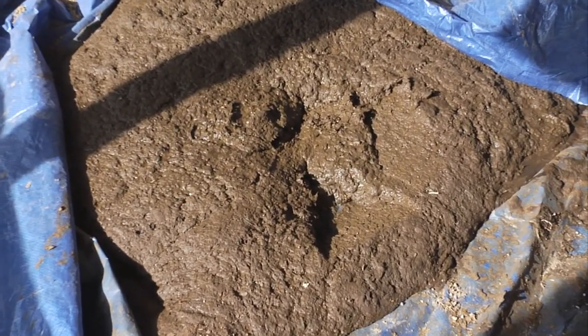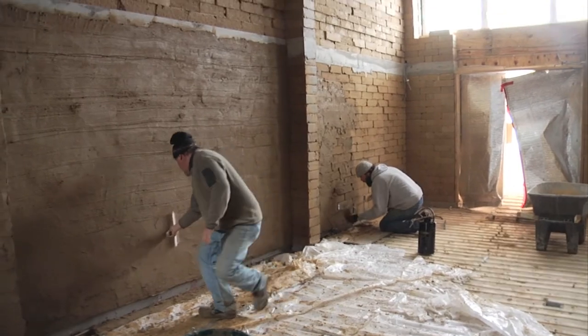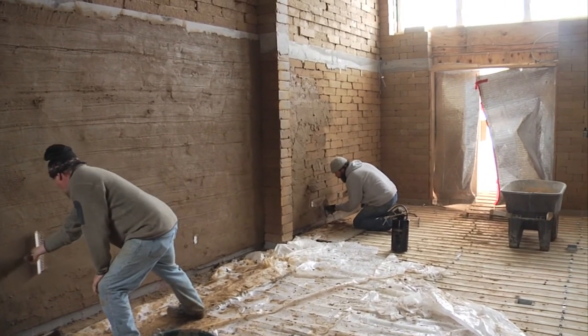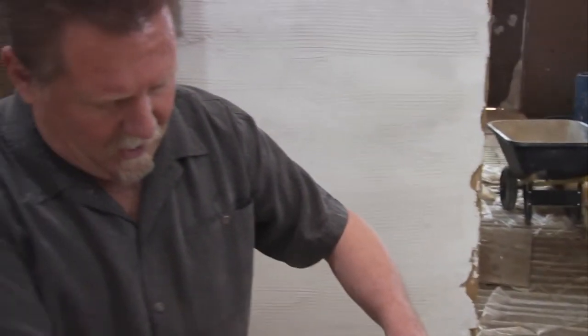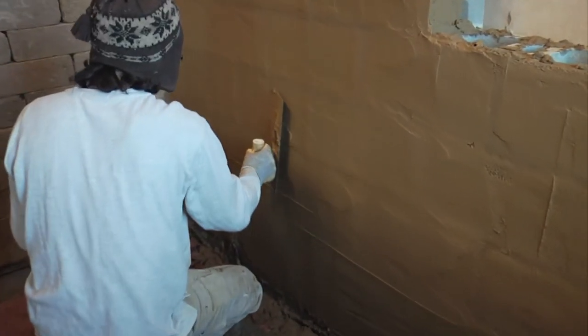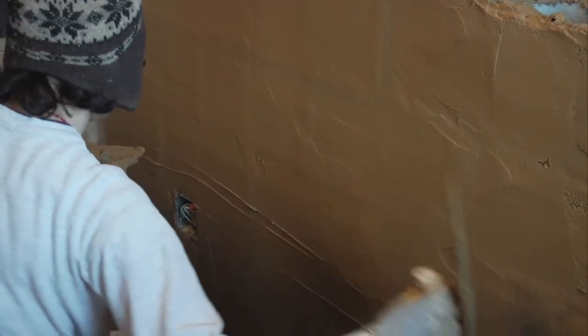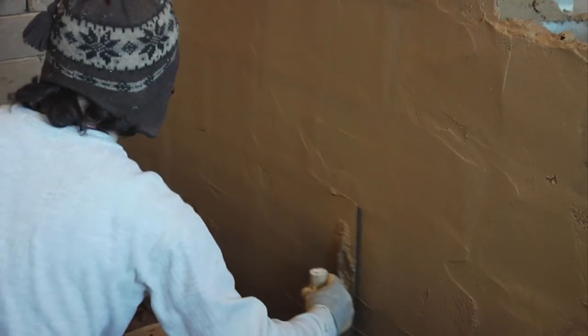We took that clay, we've added cow manure from the local organic Radiance dairy, and a little bit of chopped straw, some sand and water, and we've made these elegant earth plasters that spread like butter, dry like a rock, are fun to work with, non-toxic, and virtually free.